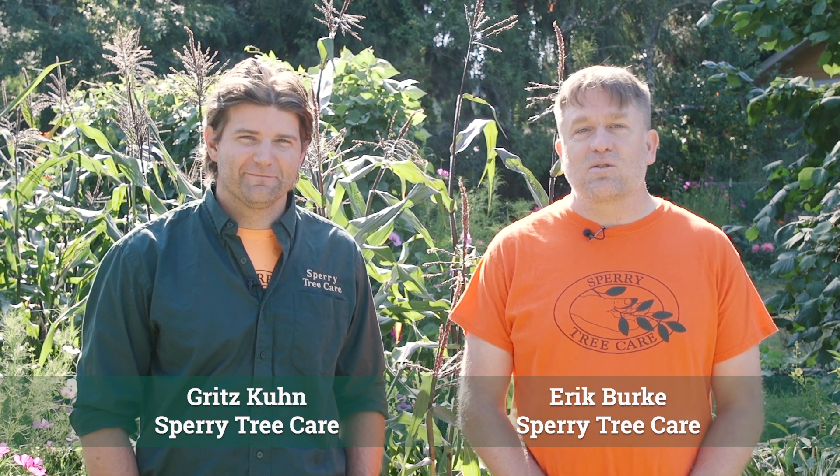Hi, I'm Eric with Sperry Tree Care and I'm Gritz, and today we're going to be talking about planting trees at residential areas to improve canopy, provide shade, and all the benefits that trees provide.